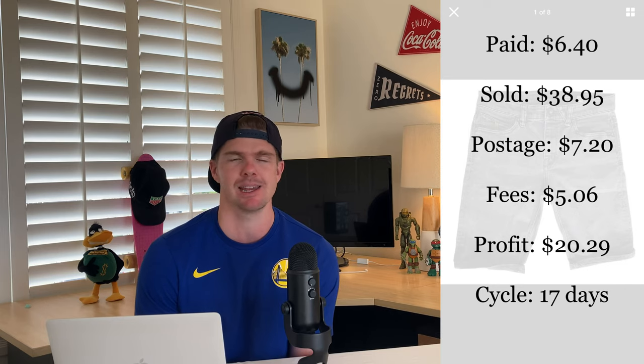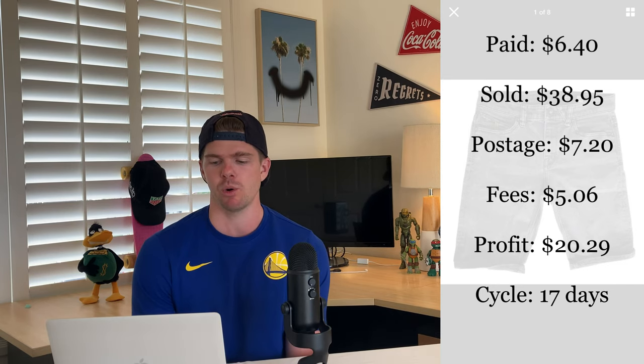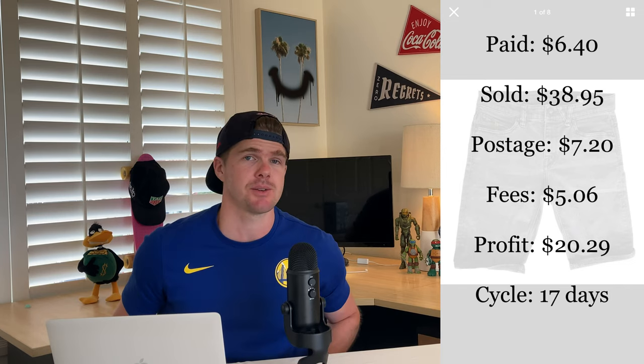I wanted to include this next item because it's a good brand to look out for. It was a pair of Volcom denim shorts, picked up at an op shop for about six dollars 40. They ended up selling for the full listing price of 38 dollars 95 cents. After taking everything out, I made a 20 dollar 29 cent profit. A 20 dollar profit on a single clothing item at that scale is awesome. Volcom is a great brand to look out for — denim shorts will make you more than a standard board short.